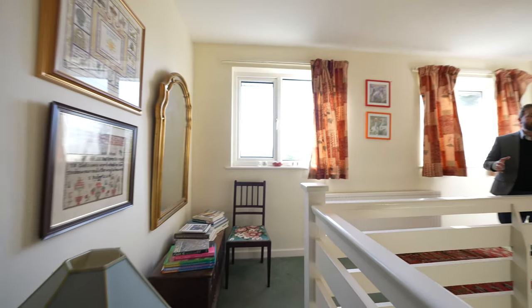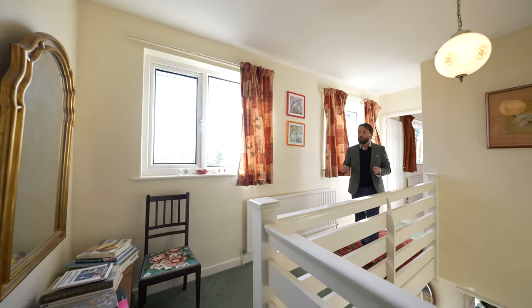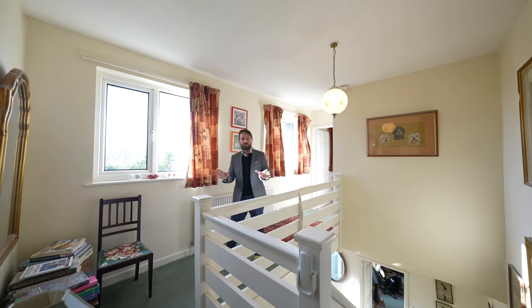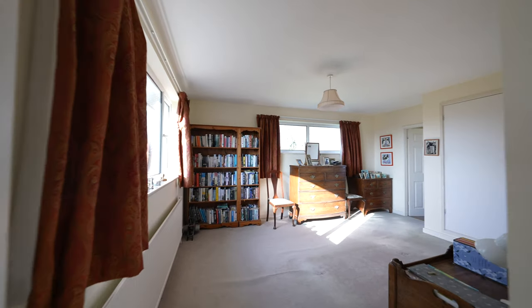To the first floor there is this wonderful gallery landing with twin windows to the front, giving access to all first floor bedrooms, two of them benefitting from en suite facilities.